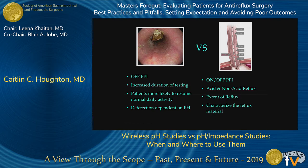Comparing pH testing versus impedance: wireless pH testing should be done off PPI; you can increase duration up to 96 hours; patients resume normal daily activities, lessening false negatives; but detection is dependent on pH alone. Impedance can be done on or off PPIs, detects both acid and non-acid reflux, shows the proximal extent of reflux, and characterizes the refluxate material.